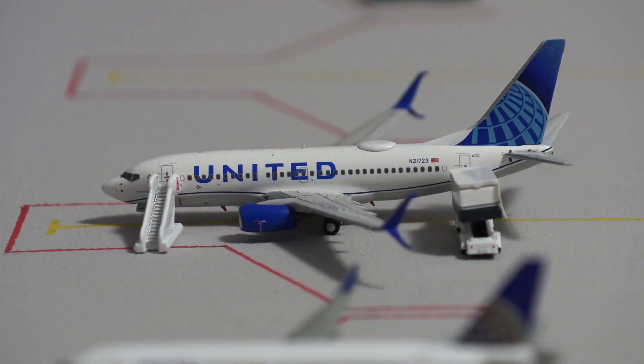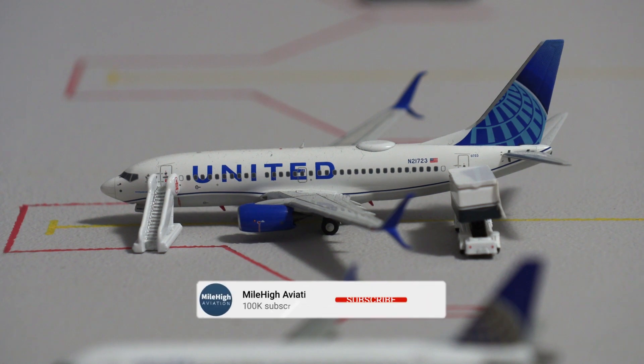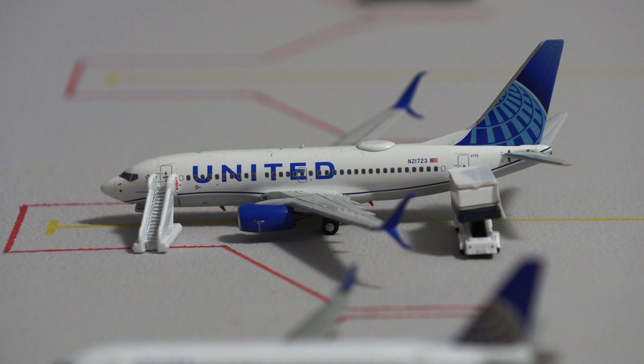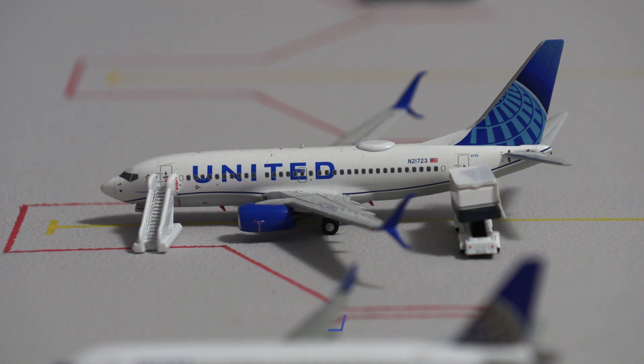This is a very exciting aircraft to see at Jackson Hole — the United 737-700 in the new livery with split scimitar winglets. This will be heading out to Newark. They typically do use the 737-700 on the Newark flight.